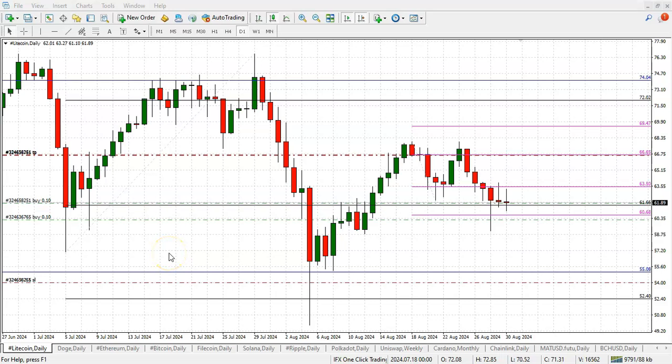Market situation update — it's Friday, and just before we head off for the weekend, I want to talk about Litecoin. It's been quite some time since we last checked in — in fact, it's been 15 days — so this one really screams for attention.